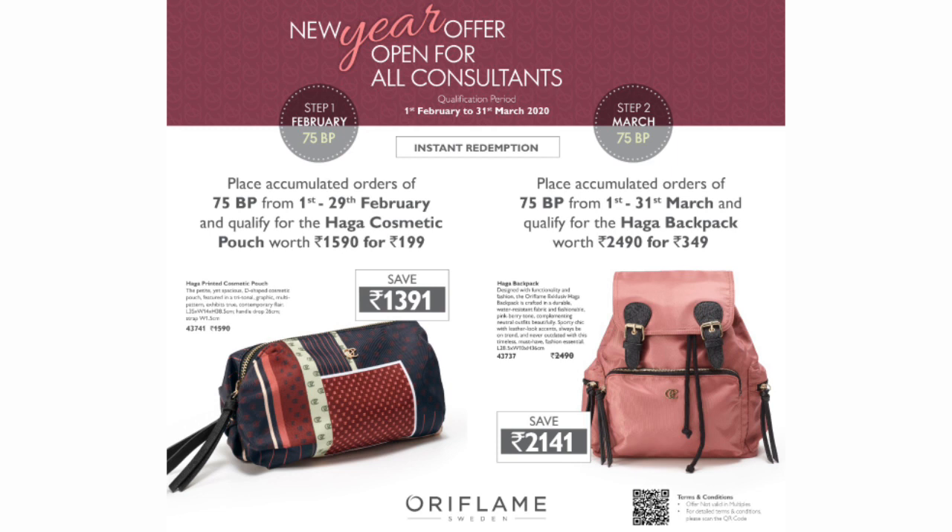Hello all, this is a new year offer and open for all consultants. This activity offer is available on instant redemption.